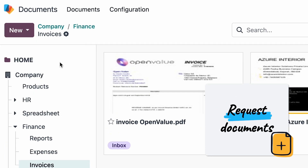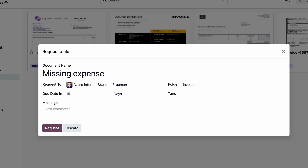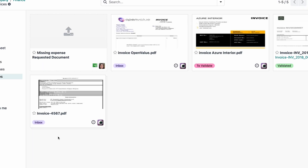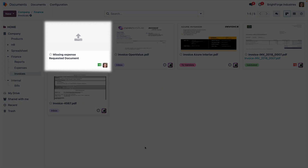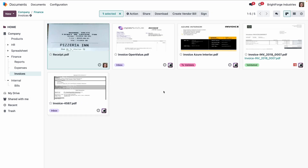If she's missing a document, she can simply request it. She gives it a name, assigns it to the right person, and just like that, a placeholder appears in the right workspace. Once uploaded, the placeholder is replaced by the right document.